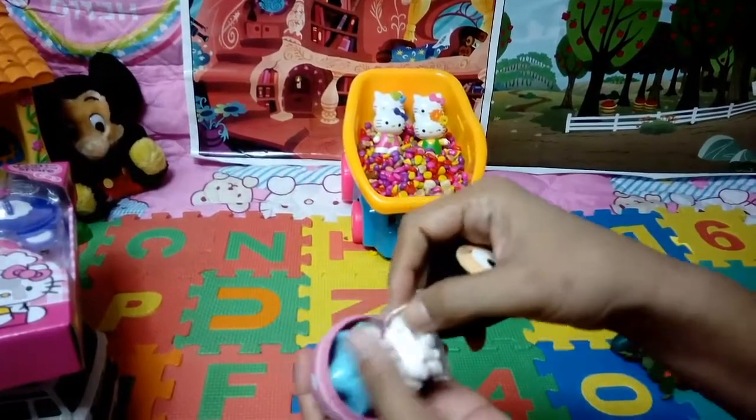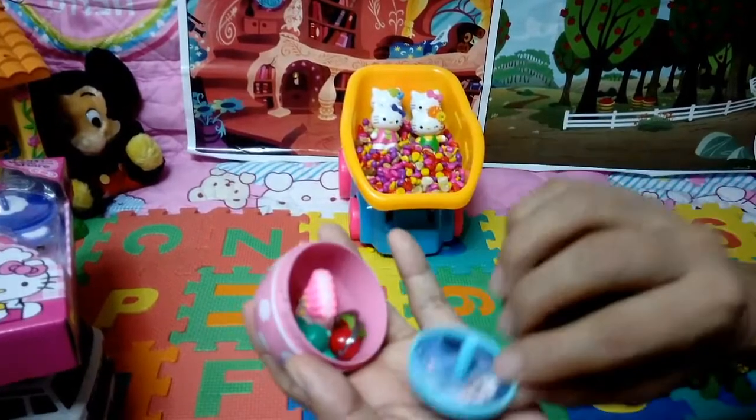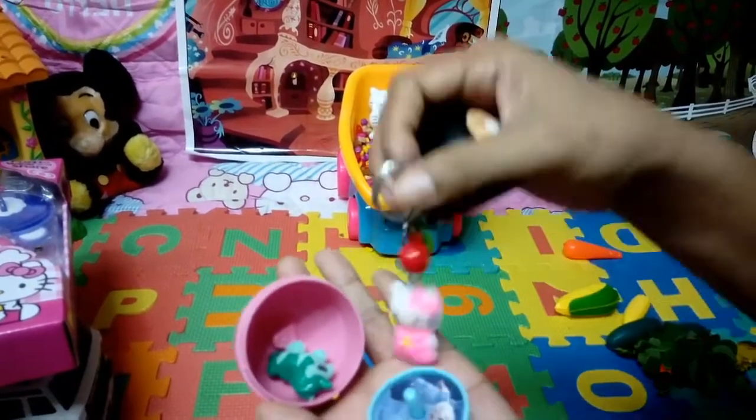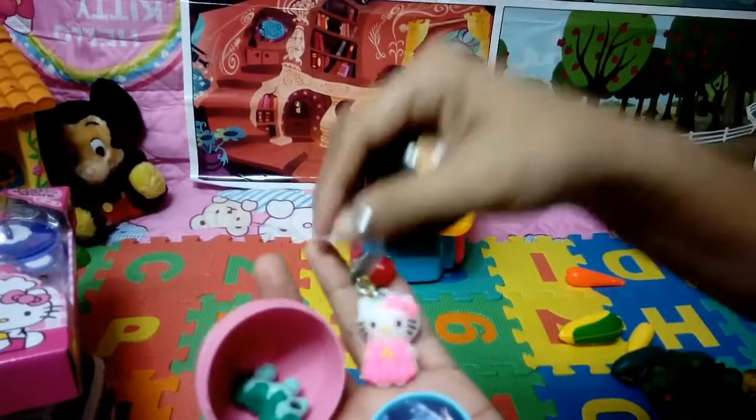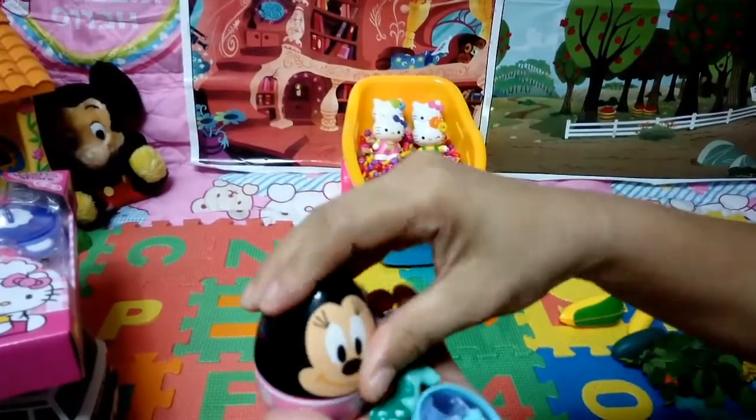Oh! Candies! Wow! Kitchen! Hello Kitty! Kitchen! And My Little Pony! Wow!